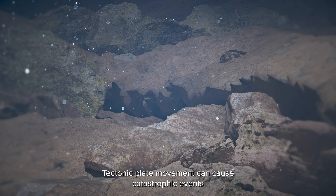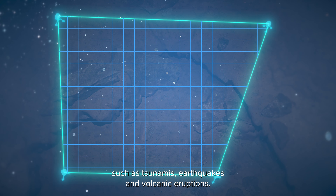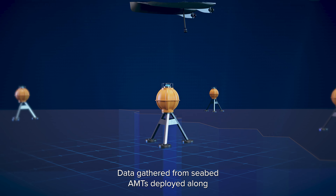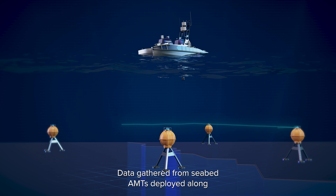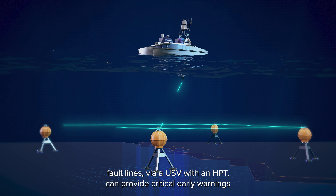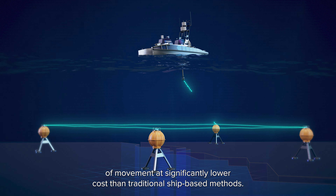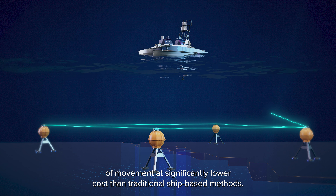Tectonic plate movement can cause catastrophic events such as tsunamis, earthquakes and volcanic eruptions. Data gathered from seabed AMTs deployed along fault lines via a USV with an HPT can provide critical early warnings of movement at significantly lower costs than traditional ship-based methods.